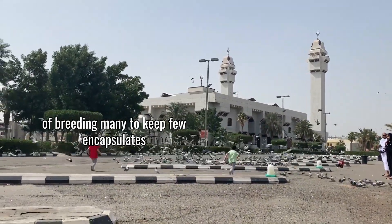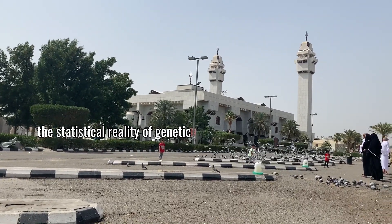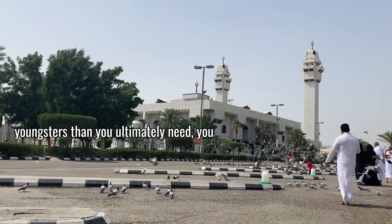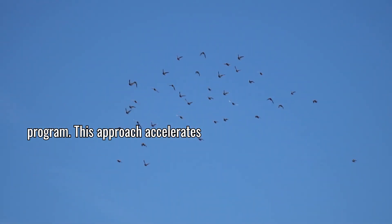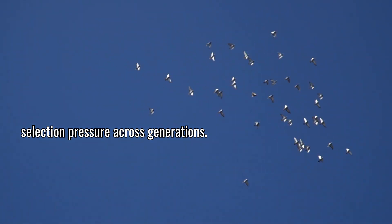The principle of breeding many to keep few encapsulates the statistical reality of genetic selection. Even the most carefully planned pairings produce variation in offspring quality. By breeding more youngsters than you ultimately need, you create the opportunity to select only the very best for your future breeding program. This approach accelerates genetic improvement by increasing selection pressure across generations.